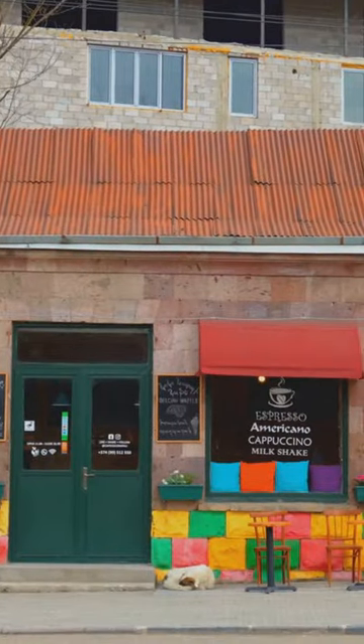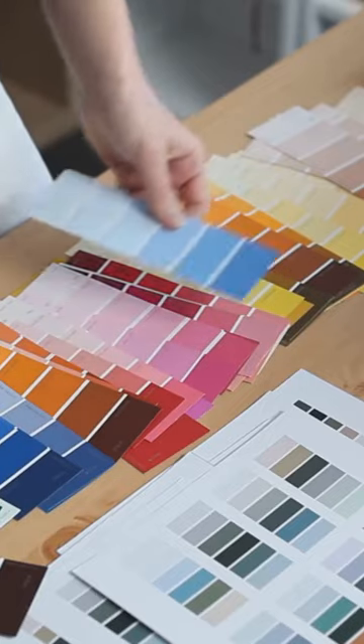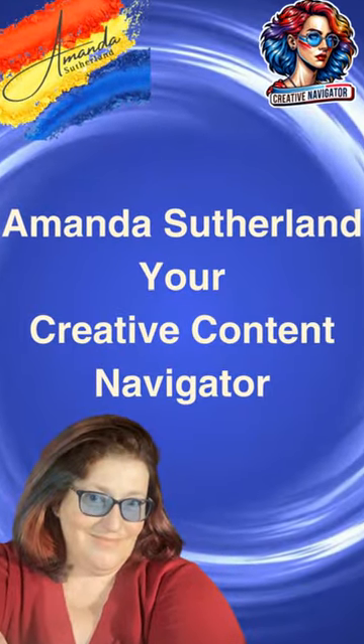Ready to refresh your brand's colors? Let's explore the right palette to attract your ideal audience. Thanks for watching. I'm Amanda Sutherland. Let's bring the power of color psychology to your brand.